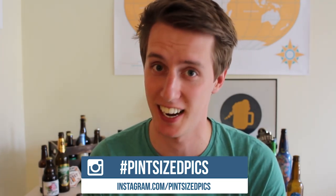And long may Omnipollo continue thrilling the world with their eccentricity and extensive knowledge of brewing. Thanks for watching. Remember to subscribe if you liked what you saw, and check out our Instagram — Pint Sized Pics. We'll see you over there, and see you next time soon.